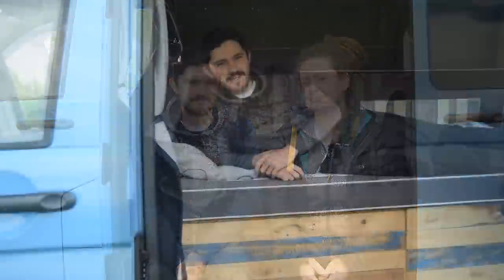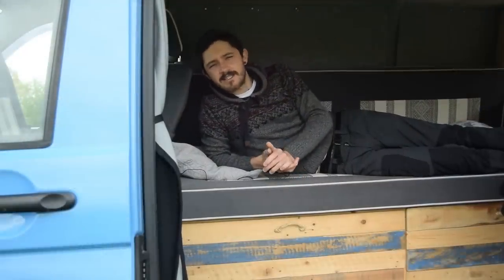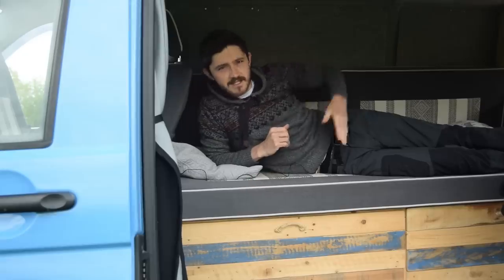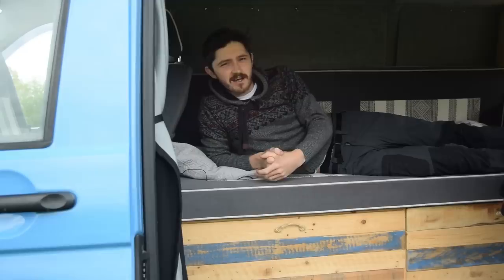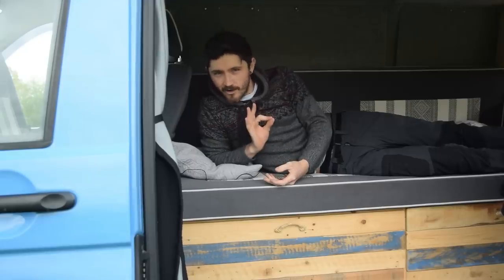The bench bed kills many birds with one stone — there's plenty of storage space underneath and plenty of seating area when we get the table out. The length of the bed is 182 centimetres, just over what the DVLA stipulates. In the bench position it's 76 centimetres wide, but once we pull it out it extends to 123 centimetres — just about the same size as a small double bed, which is absolutely perfect for us.